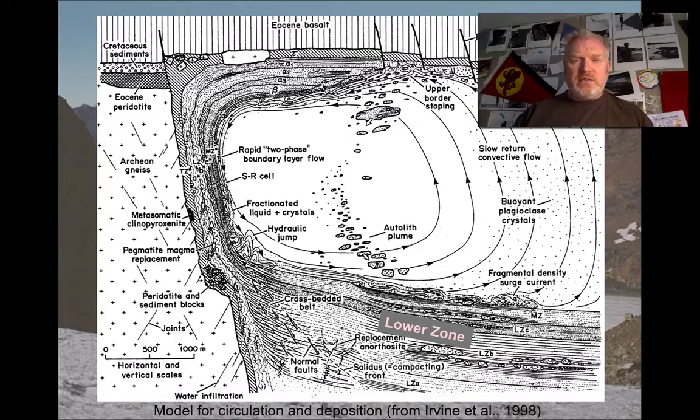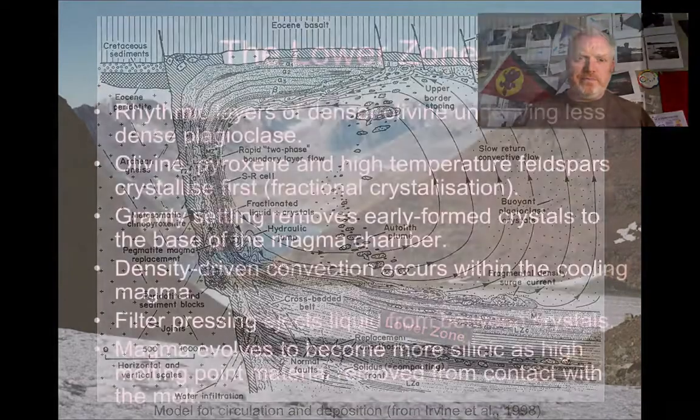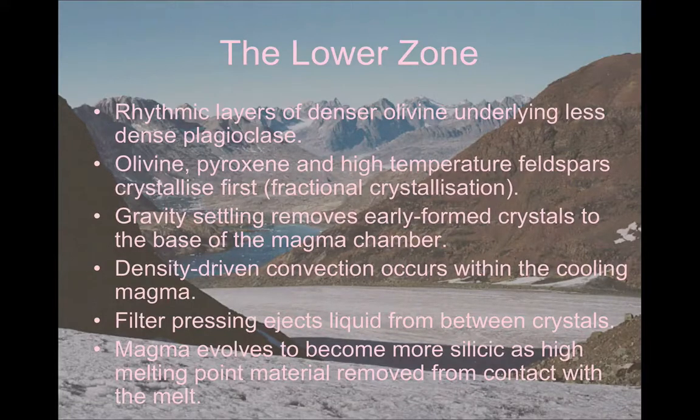The next zone to consider is the lower zone — this very clearly layered structure we find at the base of the intrusion. Here we see layers of dense olivine interspersed with layers of much less dense plagioclase. What we see is the result of the early-forming minerals — olivine, pyroxites, and calcium-rich feldspars — crystallising first. As a result of that early crystallisation, denser crystals settle to the base of the intrusion; the denser they are, the quicker they settle.